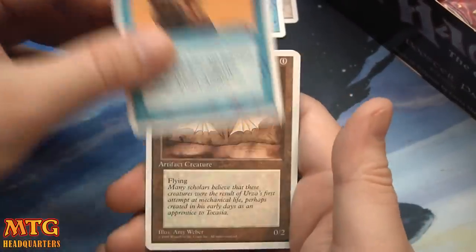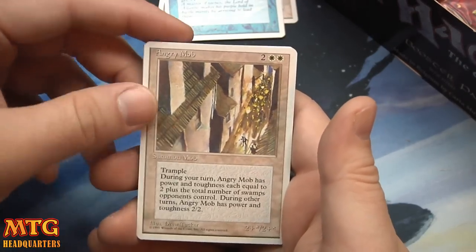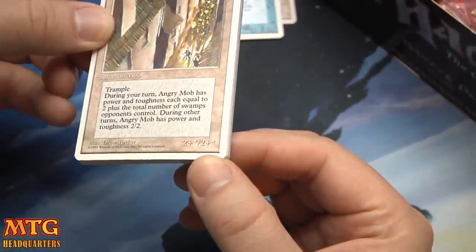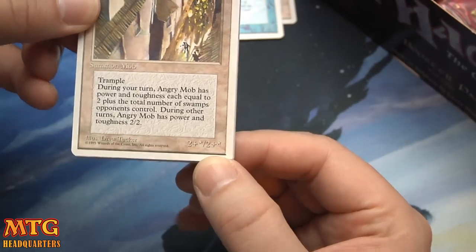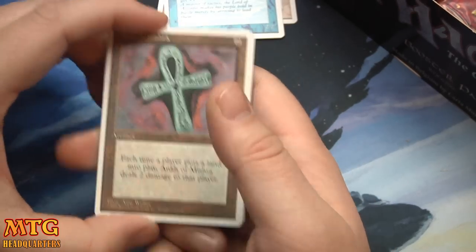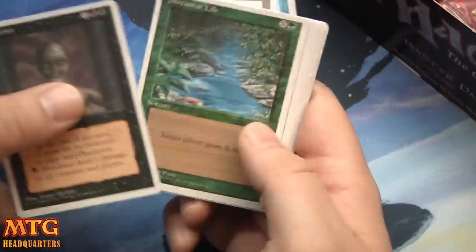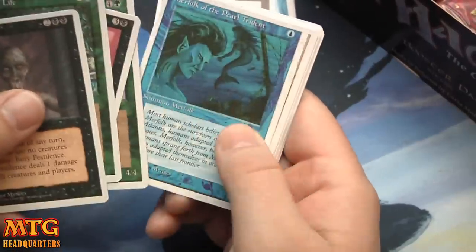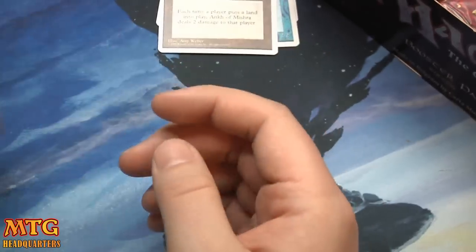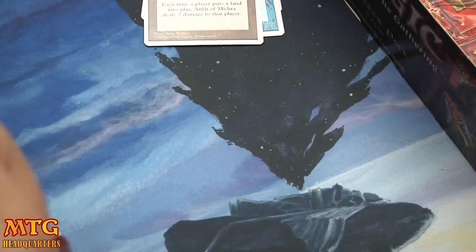Moving right along. Animate Artifact, Ornithopter, Angry Mob — look at that. It's 2+*/2+*, you probably can't read it because it's white on white. And an Ankh of Mishra: pay 2 — each time a player puts a land into play, it deals 2 damage to that player.